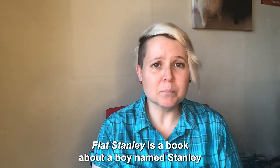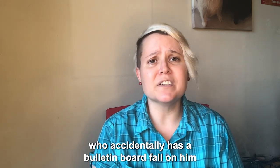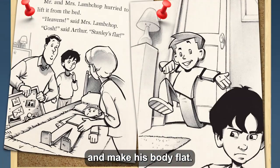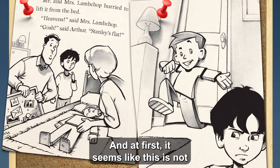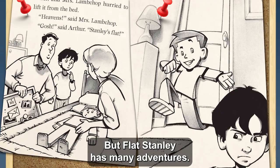Flat Stanley is a book about a boy named Stanley who accidentally has a bulletin board fall on him and make his body flat. And at first, it seems like this is not going to be a good thing, but Flat Stanley has many adventures.